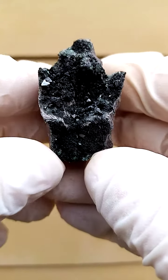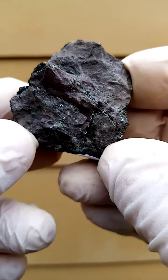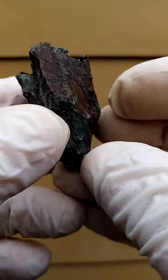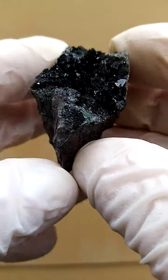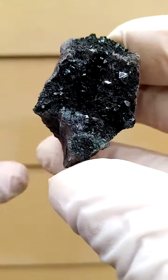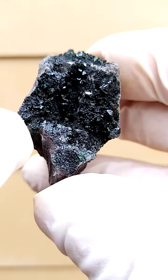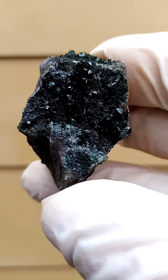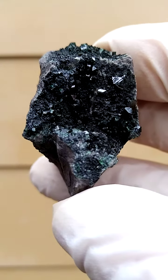From Tenke Fungurume mine in the Katanga, sitting on a matrix which is sort of gray to dark brown to blackish. We have this section, but the main point of focus is this lovely section over here. This one is a little bit different to ones I've offered previously — if you look behind the libethenite crystals, you'll see what appears to be almost a botryoidal formation sitting behind.